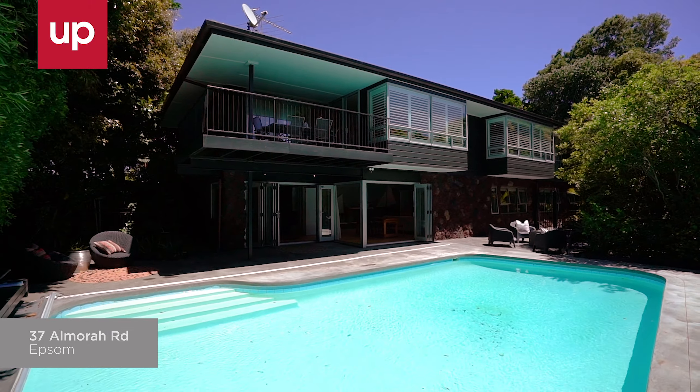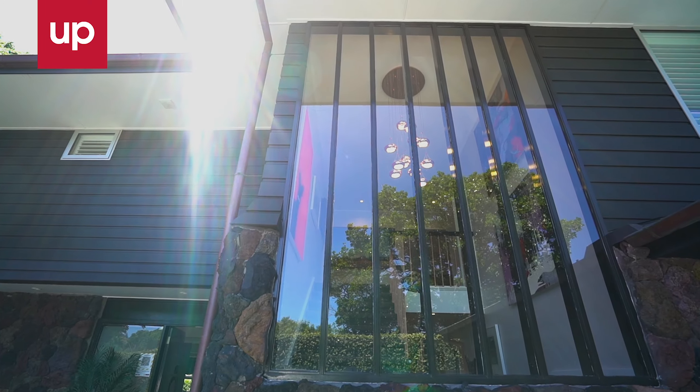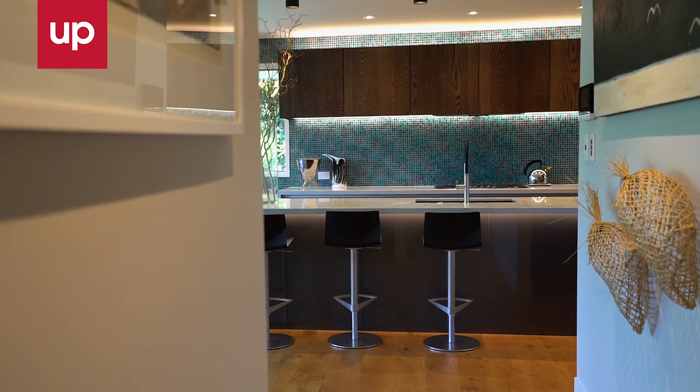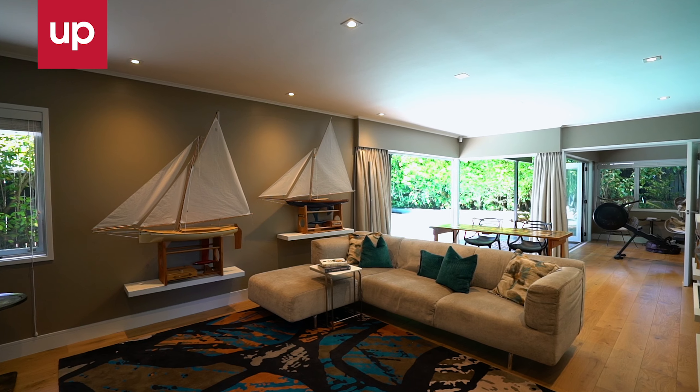This home was originally designed and built in 1973 by Rigby Mullins Architects. This classic example of 70s modernist architecture has been completely revived as the consummate example of uncompromised family living.